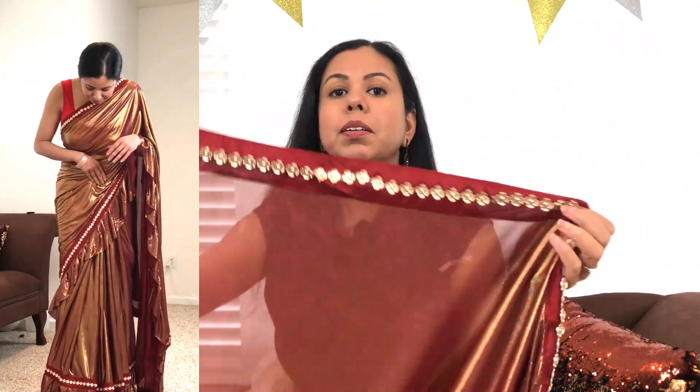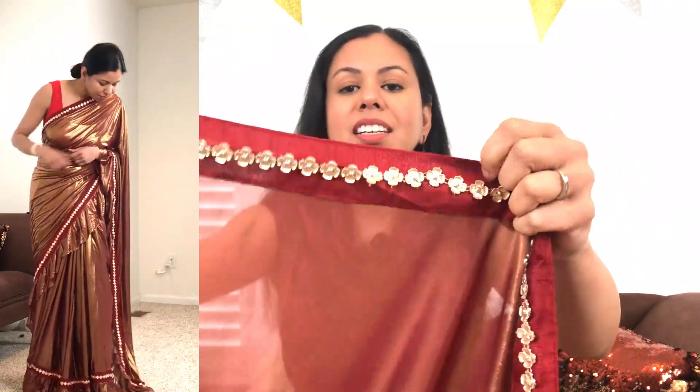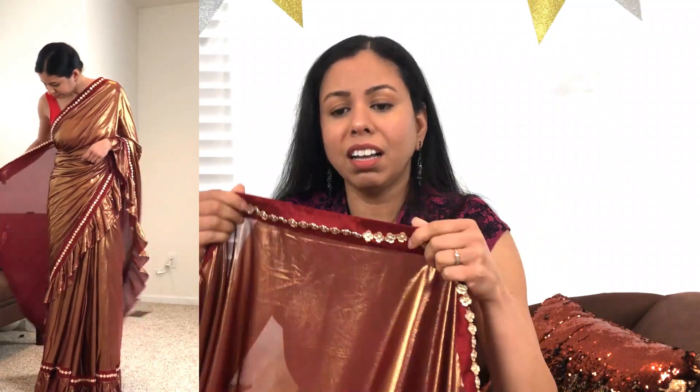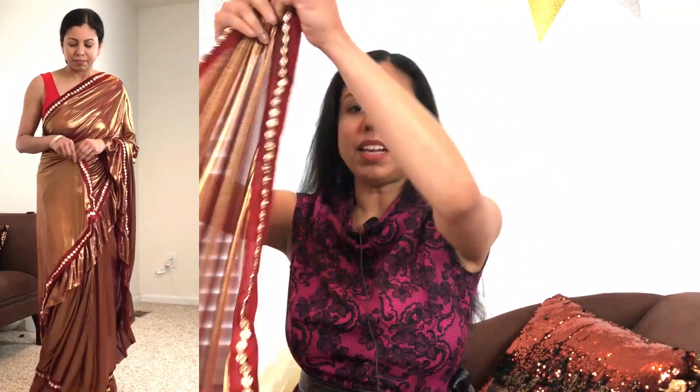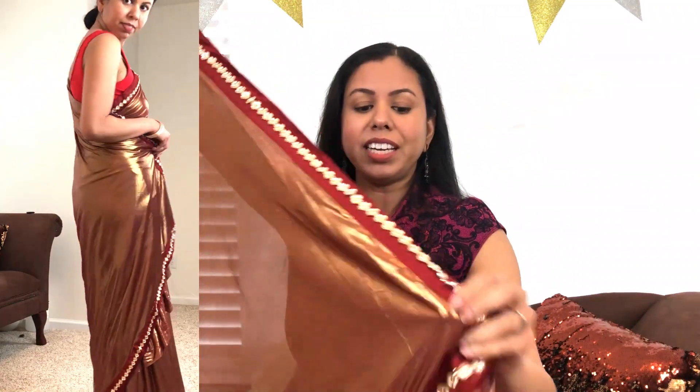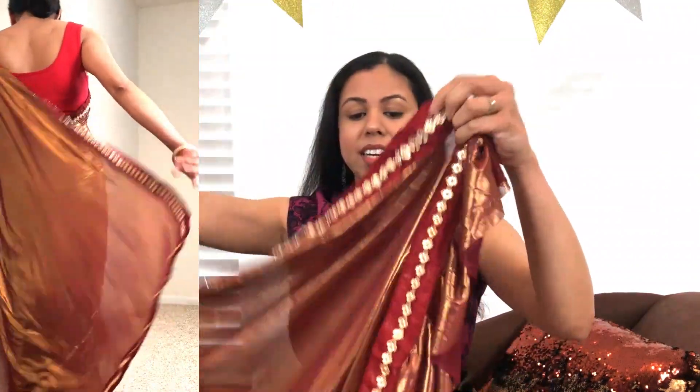Up at the top where the pallu comes, it's the same lace — look at that. I wasted my money. On the pallu you have the same design on three sides, and there's the same ruffle detail.